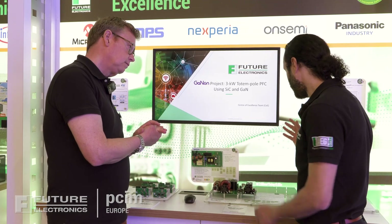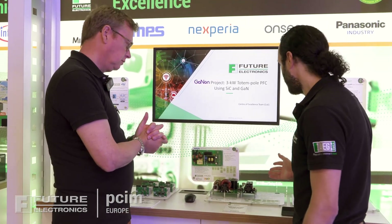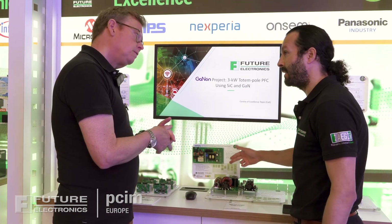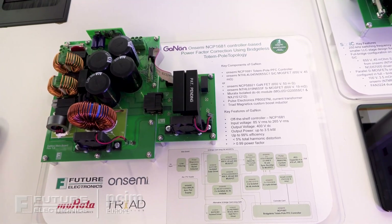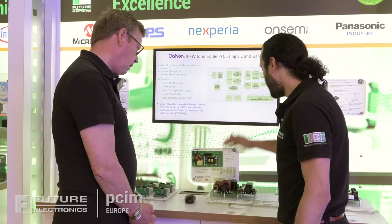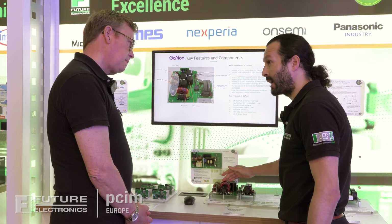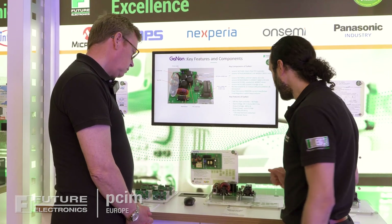To give you a quick overview, it's 99% efficiency — 99%, that's incredible. It's AC to DC, so basically from the grid, universal input 85VAC to 265VAC, with 400VDC on the output. We have an input stage using magnetics elements from Triad Magnetics, and a capacitor here on the output.